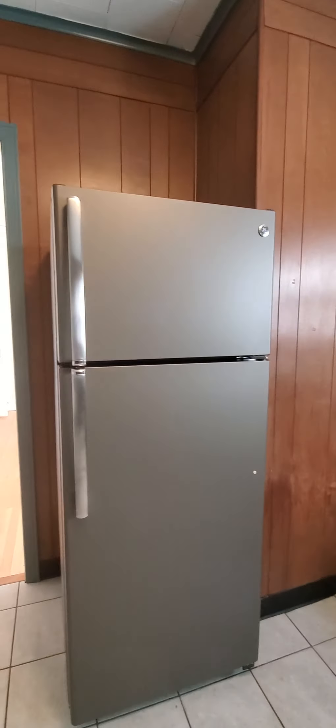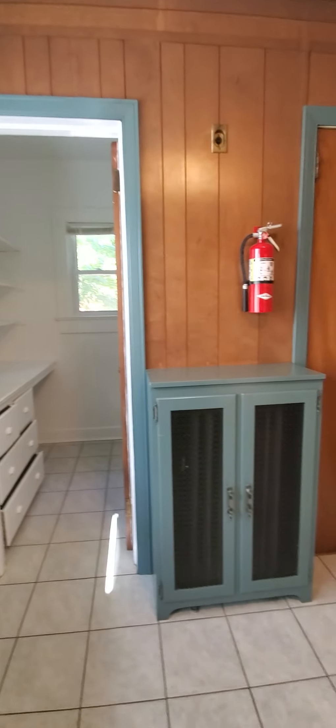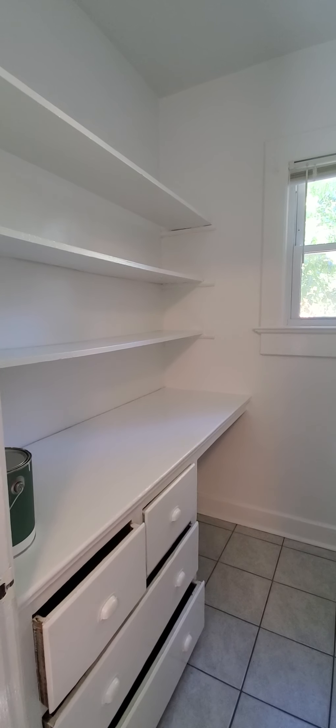There's tons of storage in this apartment. We've got plenty of lower cabinetry and uppers on the right side. And then in this pantry room, you might consider using this as an office.